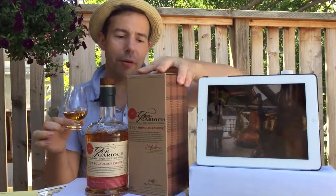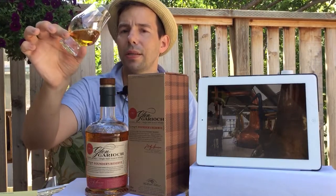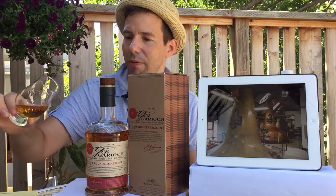No mention of the color. And color-wise, this is quite a deep gold tone. And as I mentioned, 48% ABV.